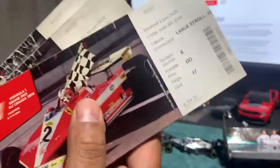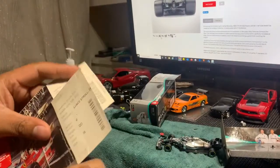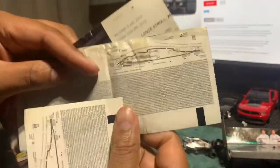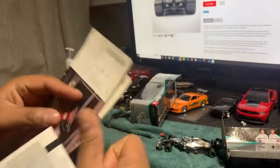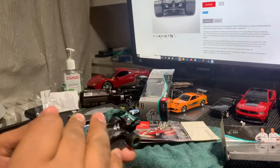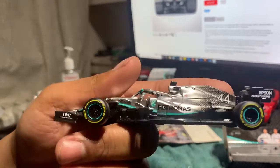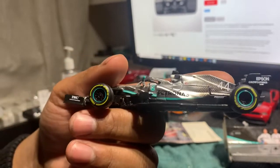I went Saturday for Practice 3 and qualifying, then Sunday for the race. Everything about F1 is so authentic with their stuff — that's what I love about it. If you ever get a chance to go to a race, I recommend it. And if you have a chance to own one of these model cars, I recommend that too — they're just perfect.